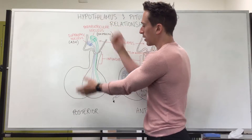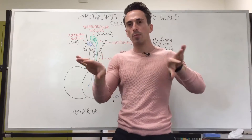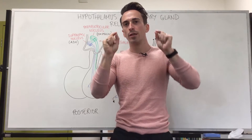In this image here I've got the posterior lobe highlighted, and in this image here I've got the anterior lobe highlighted. The reason why we're looking at them separately is because they both release different hormones and they're both stimulated through different mechanisms.